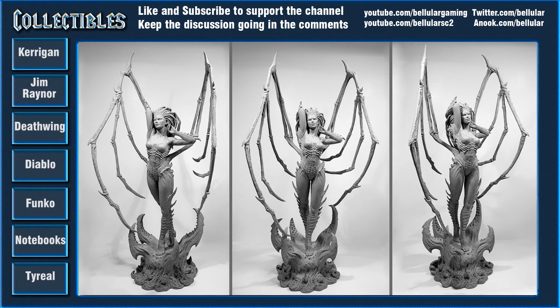The first thing we have is Kerrigan. Now Kerrigan is not from World of Warcraft, she's from StarCraft. Very cool character. They're currently considering two versions — one is the primal version that's in Heart of the Swarm, and the other is the standard Queen of Blades one. I think they both look pretty cool, but obviously we're going to have to see more detailing and stuff.